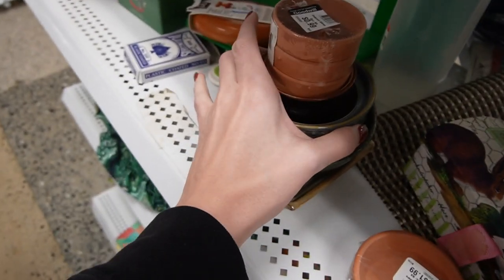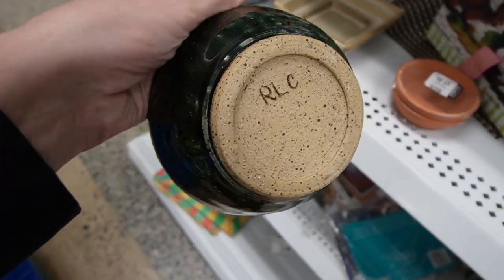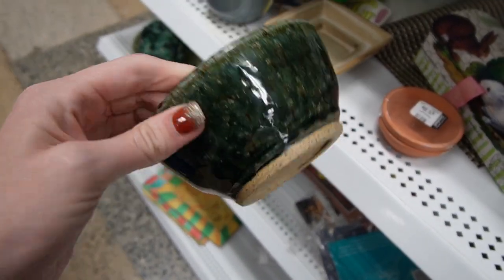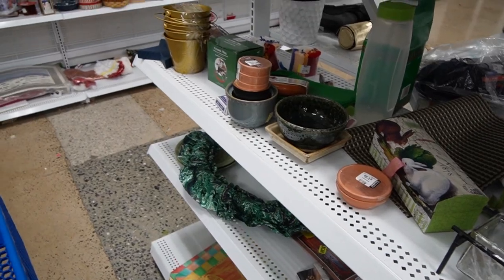I've got an art pottery piece here. This one is checking out — I always look at the art pottery. This one is RLC. It seems kind of, eh, I don't know — I'm not really excited about that glaze. Sometimes I'll buy the pieces when I get excited about the glaze, but that one is just not very exciting.